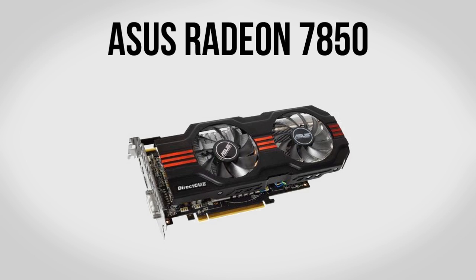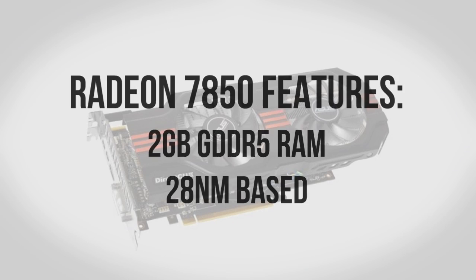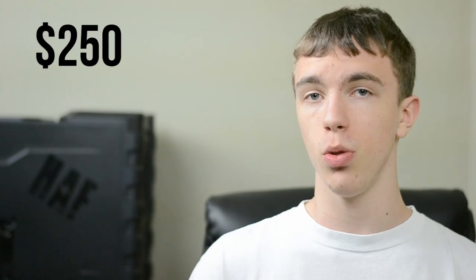For a graphics card we're going to be using the ASUS Radeon 7850, which is going to give us plenty of power to run pretty much any of today's games totally maxed out. With 2GB of GDDR5 RAM it has plenty of memory to handle anything you throw at it. It's based on the new 28nm process, so just like Ivy Bridge that means more performance with less power draw. It fully supports PCI Express 3.0 and features ASUS's DirectCU cooling technology with dual fans, making it great for overclocking — all for about $250.